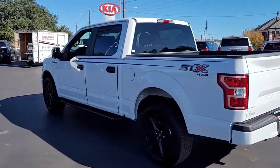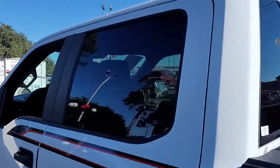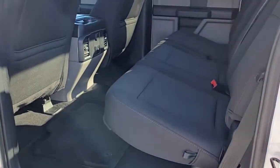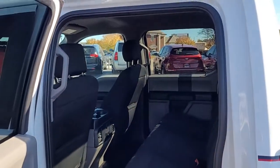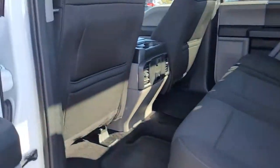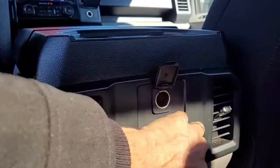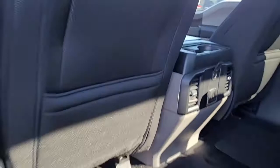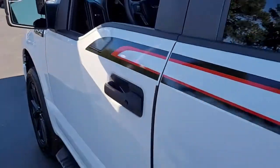Very nice looking vehicle, very good condition. Looking inside this truck, you have a two-tone black and gray interior with black cloth upholstery, good legroom in the back, and also multiple ways to plug in your electronic equipment.